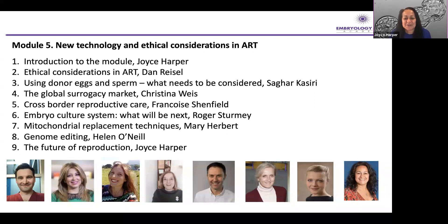Françoise Shenfield — I'm sure you all know her from the huge amount of work she's done at ESHRE with the special interest group in ethics and law — is going to talk about cross-border reproductive care. She's been the main person driving this research globally. I've mixed in this module some patient topics and some lab topics, and I hope you'll see how we bring this together. Roger Sturmy is going to talk about the embryo culture system and what will be next, discussing how we're moving forward with this technology, especially around automation.